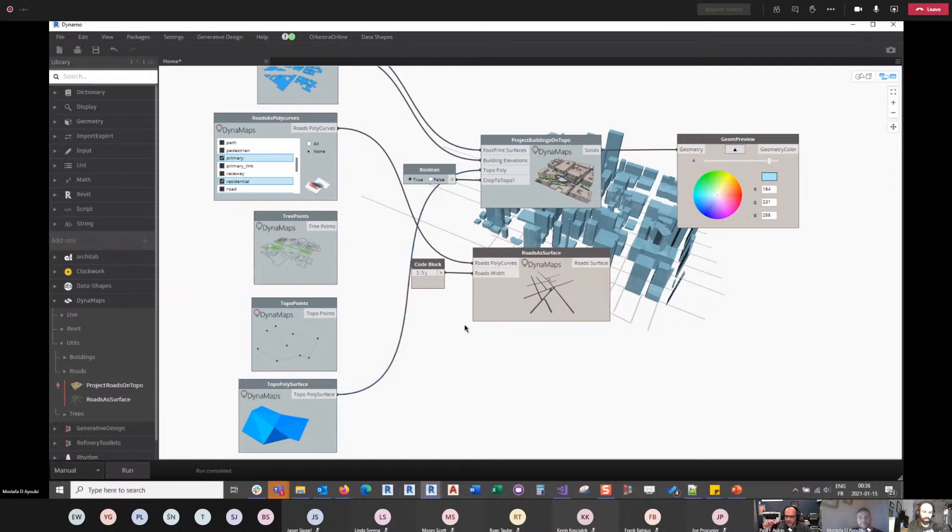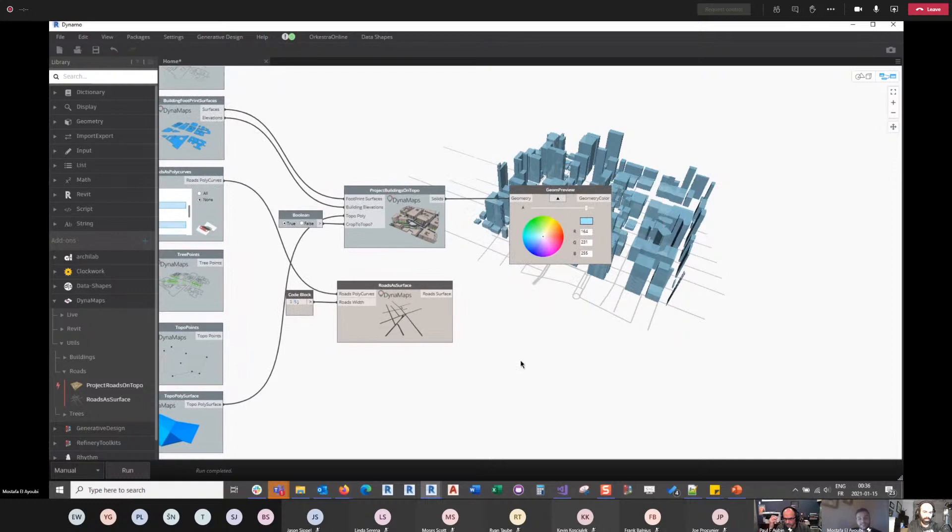On Civil 3D compatibility: DynaMaps works inside Civil 3D because it's been made free from that dependency — you can even use it in Dynamo Sandbox. The only part that won't work is the Revit-specific baking nodes, but Civil 3D has its own geometry-baking nodes. Essentially, any software with a Dynamo integration can use DynaMaps.